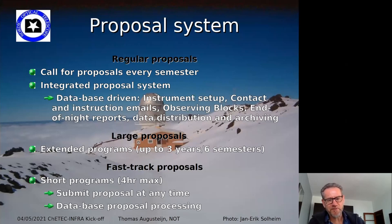Our observing system needs to be integrated with the system from KTAC, as Konrad showed earlier. We have every semester a call for proposals through a fully integrated database system covering instrument setup, observing blocks, end-of-night reports, and data distribution — all in one system. You can apply for large or long proposals up to three years, and we also have a fast-track option for requests up to four hours that can be done at any time.